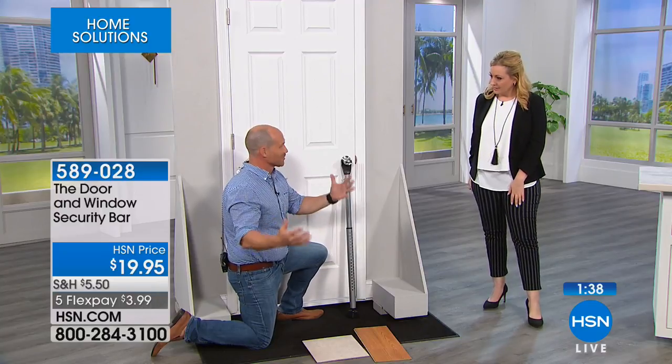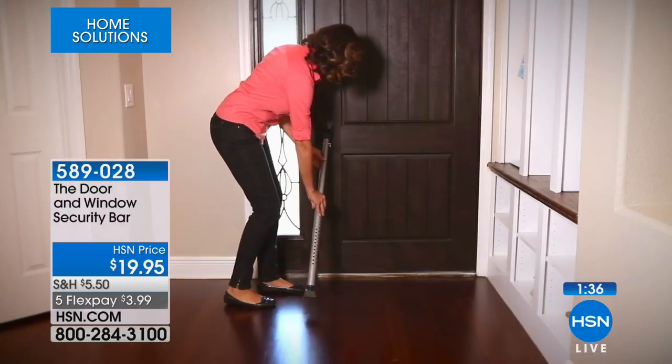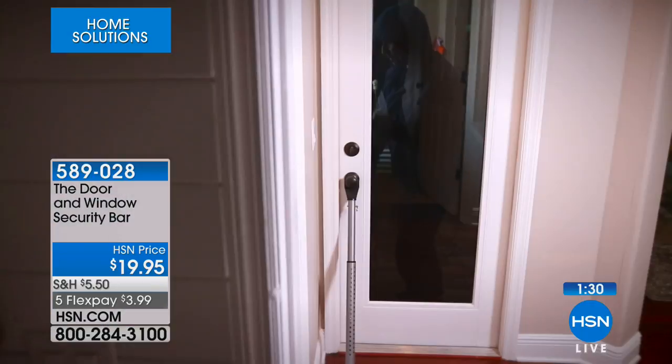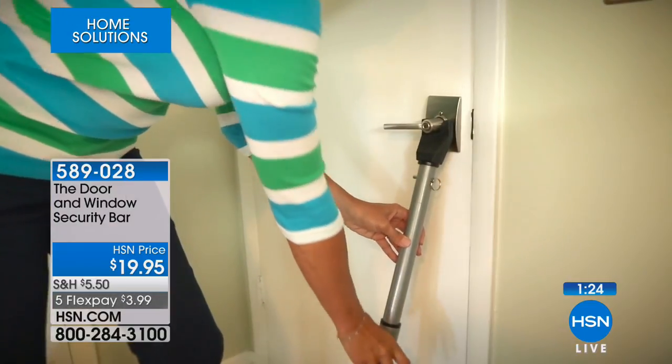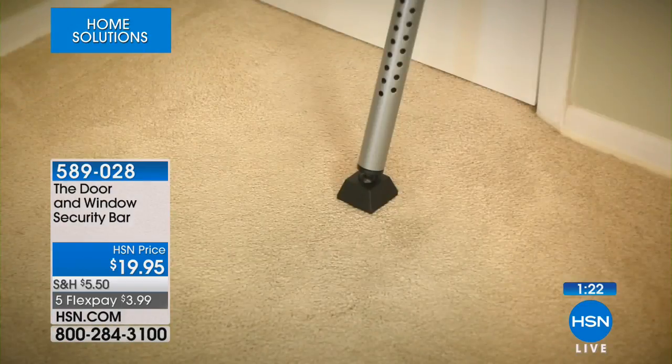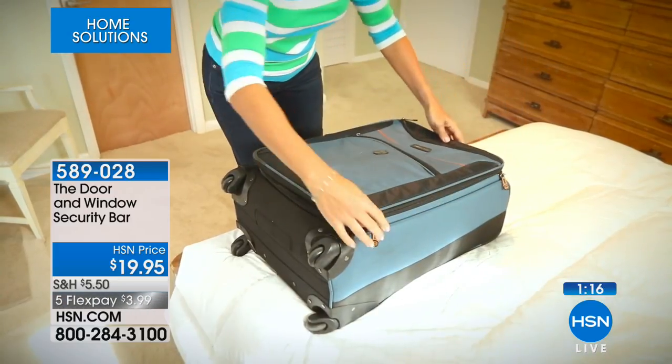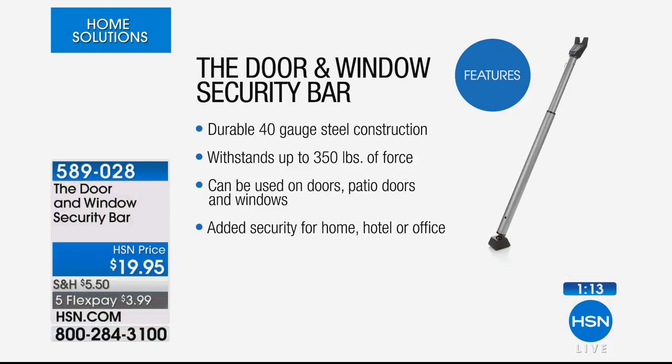Back in the day, we had four boys growing up and four different doors. We used broom handles cut to length, but they'd fall in the track and you could never get them out — you'd need a fork from the kitchen. Honestly, that's what I have in my house right now. But this is solid 40-gauge steel construction — and for reference, your roof is only 25-gauge steel — and it withstands up to 350 pounds of force.